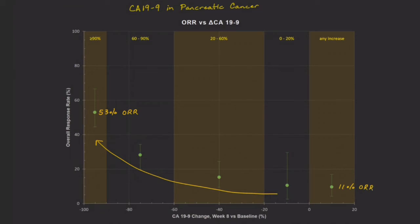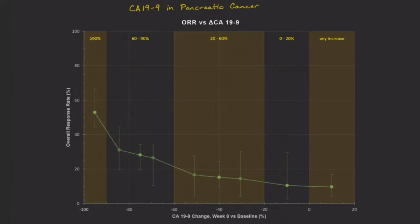In the supplementary table to the paper, there was some more data that let me estimate more patient treatment responses at more CA19-9 drop ranges. The extra data they presented was not as explicit, and I made a few guesses to estimate these points — again, another case of having to read between the lines. When I add in the line connecting the median values, it's pretty clear there is something to this: larger drops in CA19-9 correspond to more treatment responses.